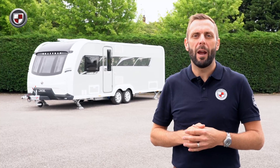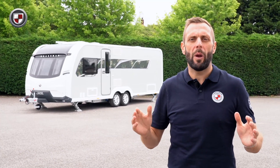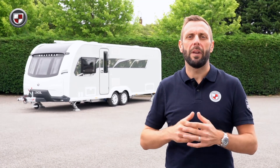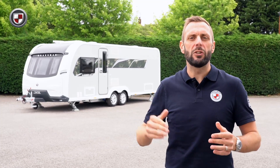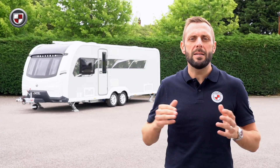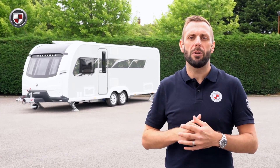Hello, my name is Ben from Coachman Caravans. Today I'd like to show you around the Laser XL 850. The 850 has been redesigned for this season. It features a rear transverse island bed, centre washroom and spacious lounge at the front.